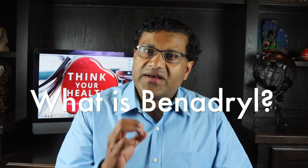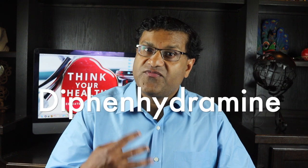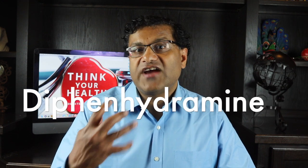So what is Benadryl? Benadryl is an antihistamine that reduces the effects of the natural chemical histamine in the body. Histamine can produce symptoms of sneezing, itching, watery eyes, and a runny nose. The generic term for Benadryl is diphenhydramine.